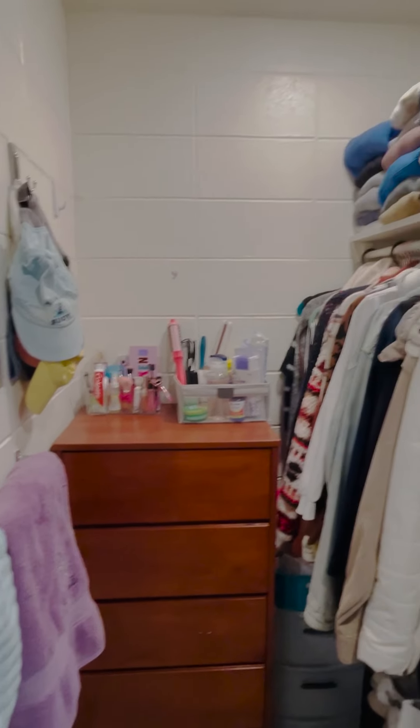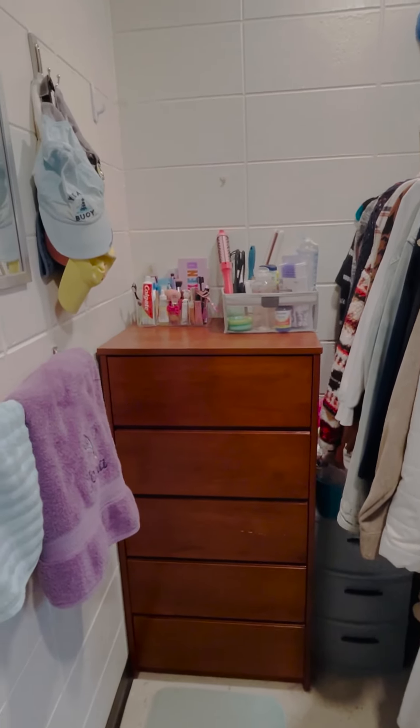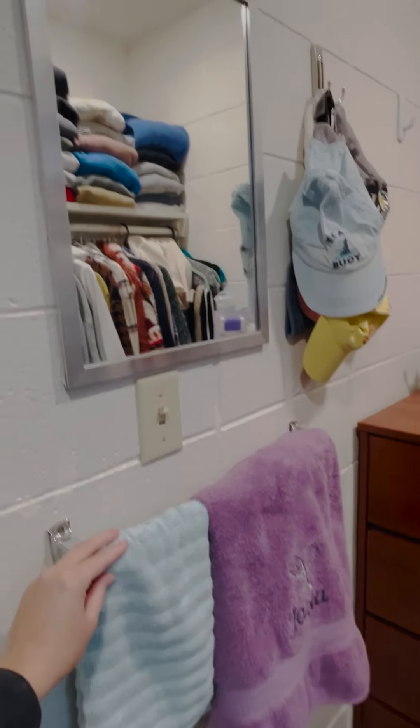This is the closet. Each closet comes with a dresser that has five drawers, a towel rack, and a mirror.